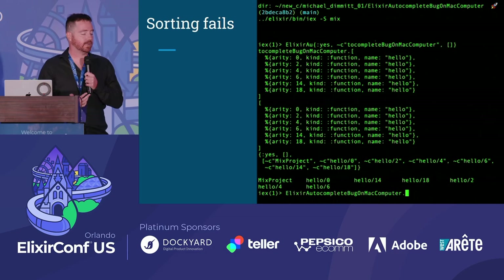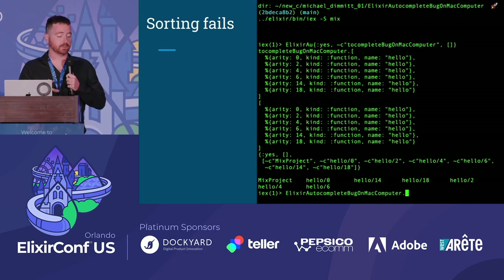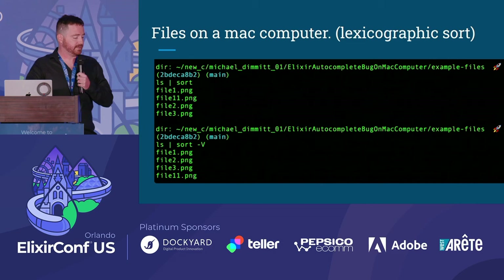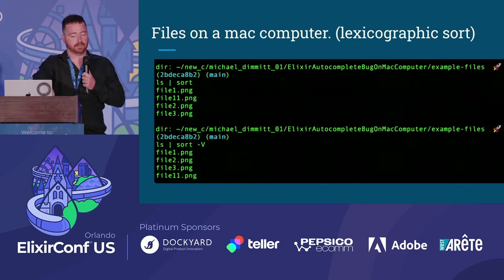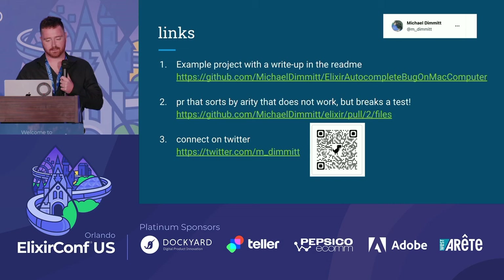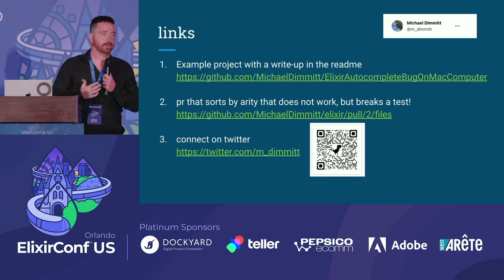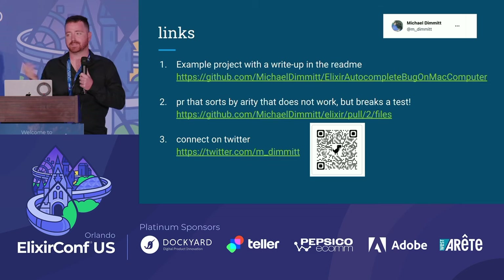I came to the conclusion that there's a shell.erlang that IEX communicates to. Whether that does its own sort or not, the operating system might be doing a lexicographic sort — like when you look at files and it shows file 11 in the middle. That's the little fun thing I wanted to chat about.